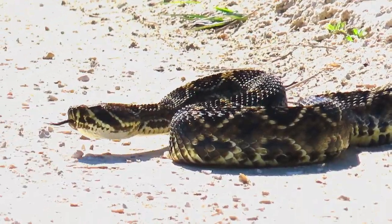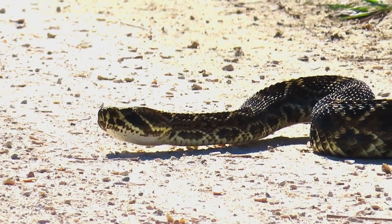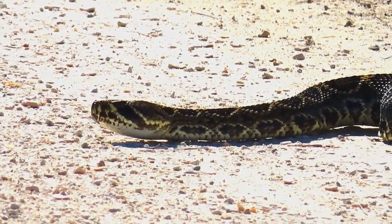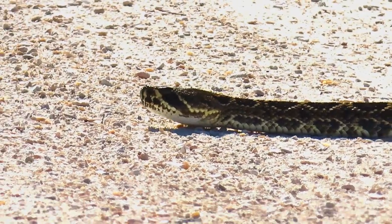A telephoto lens allows me to appreciate a snake like this from a safe distance. This is Florida's largest venomous snake, which may exceed 6 feet in length. The eastern diamondback is the largest of all rattlesnake species and one of the heaviest venomous snakes in the western hemisphere.